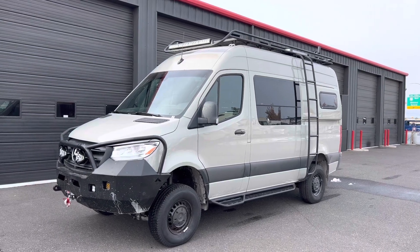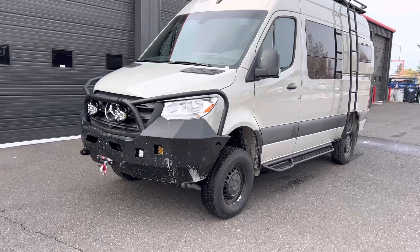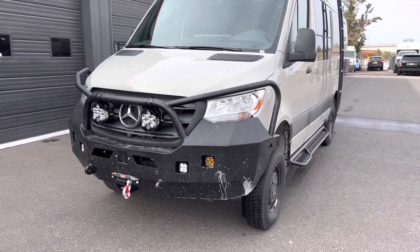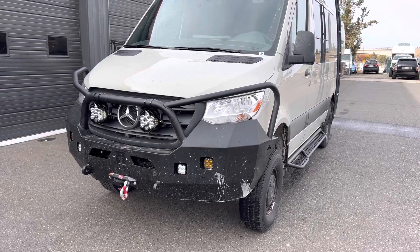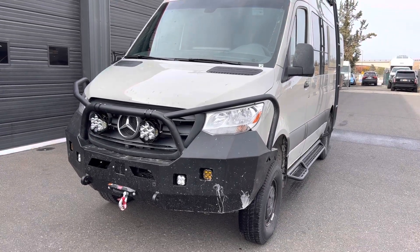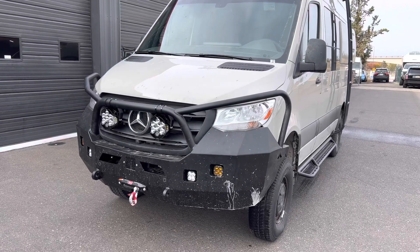So what we've done is a Luminesse front bumper, with Baja cornering ambers and driving clears in the bumper, and a Baja LP6 Pro driving combos hanging off the bull bar.